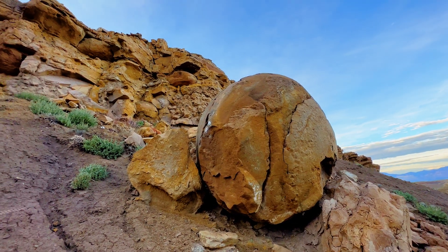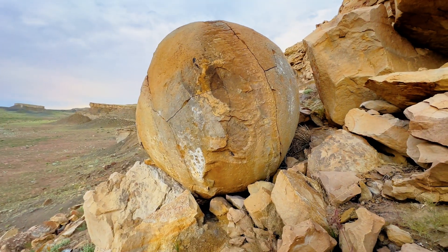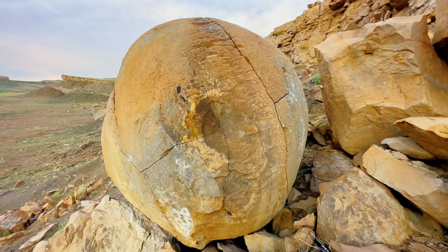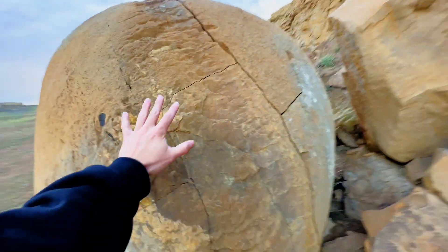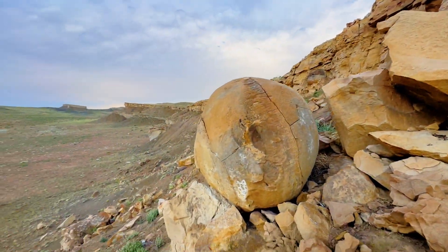There it is — it's the big sphere. Here is the rock, the big one, up close. There's my hand for scale. It's maybe a good seven or eight feet high. There's the other ones, but that is the big one.